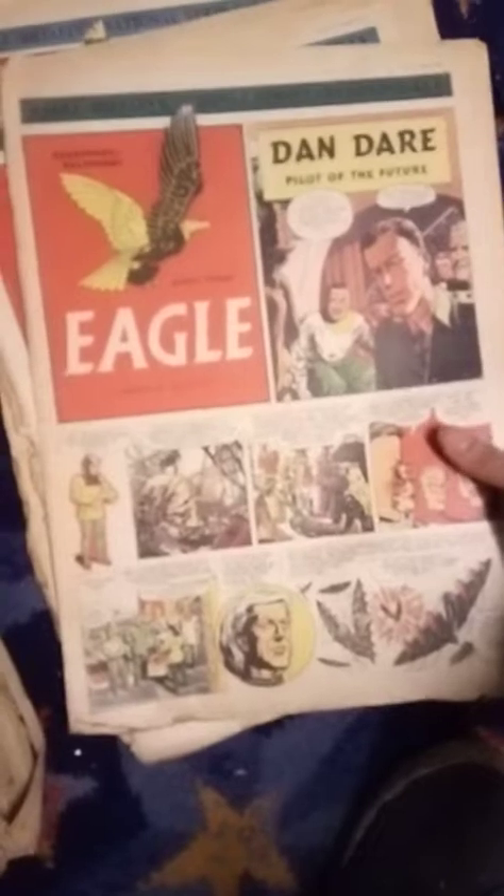Now we're on to volume 2, which is not in good condition this one. Volume 2, number 11. Volume 2, number 17. Like I said, some of these are very bad. But they are from 1951, so it's quite old.